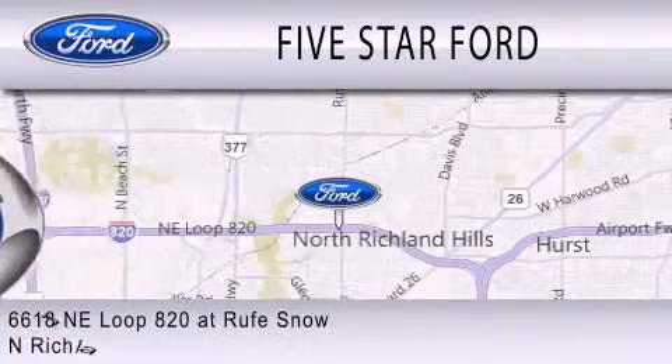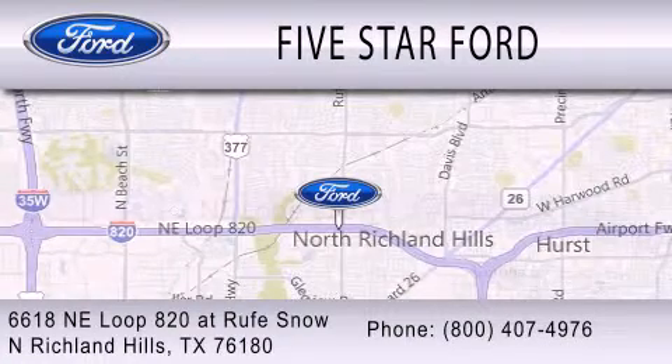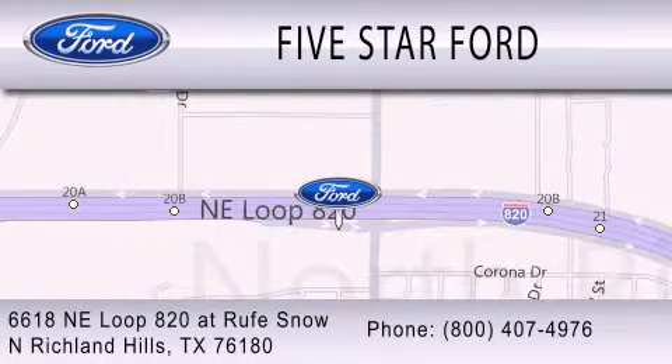We're located at 6618 Northeast Loop 820 in North Richland Hills.